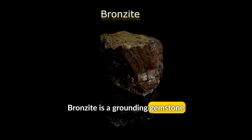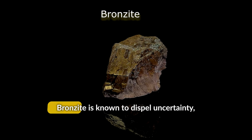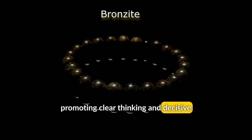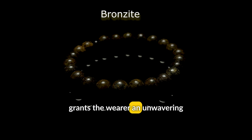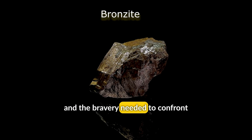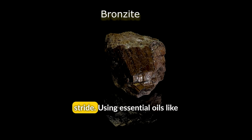Bronzite is a grounding gemstone that can help individuals overcome self-doubt and insecurities. Bronzite is known to dispel uncertainty, promoting clear thinking and decisive action. Just like a mountain stands strong through storms, Bronzite grants the wearer an unwavering determination, a defined purpose, and the bravery needed to confront obstacles, thus empowering us to engage with the world with a confident stride.